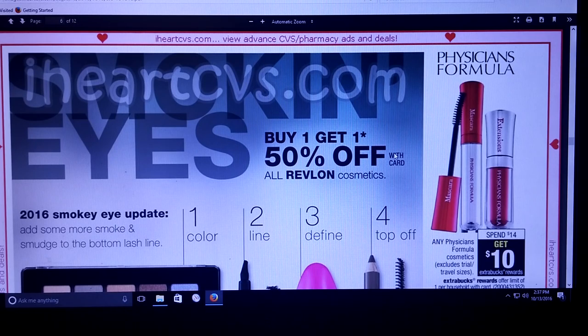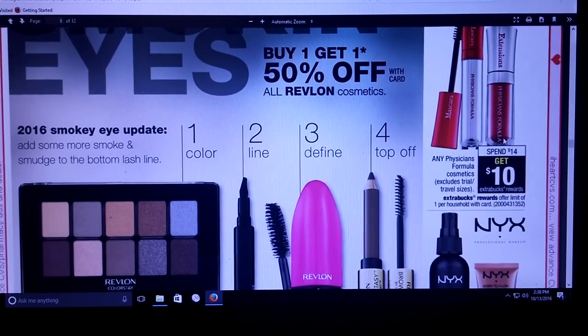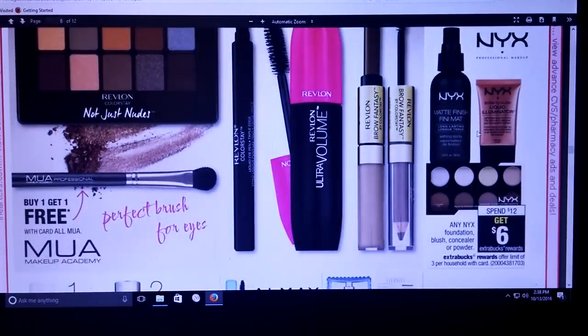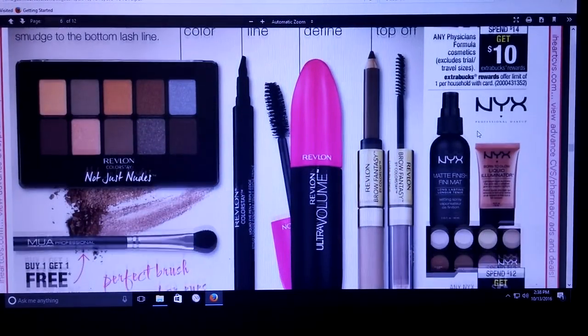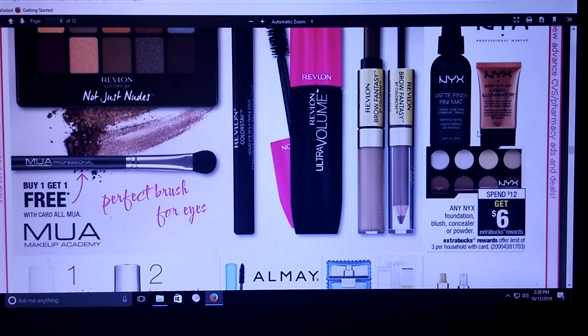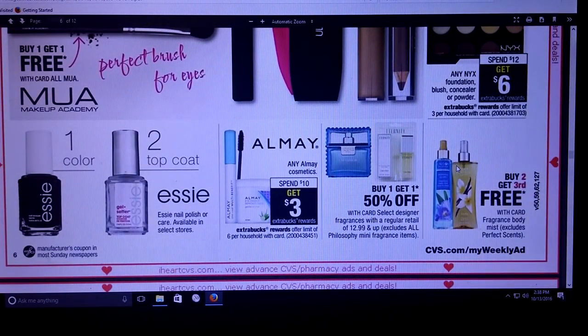Physician's Formula — spend $14 and get a $10 extra care buck, allowed once per card. Now if you're one of the lucky people in the lucky stores that have Peelys still, this is a pretty good deal. There's one store I know that never has Peelys, but two of the other stores I noticed do have some — that's a good deal if you can get those Peelys. Then we got Revlon — buy one, get one half off, all Revlon cosmetics. NYX — spend $12 and get a $6 extra care buck. I think they had a specialized coupon from the Redbox for this. Almay — spend $10 and get a $3 extra care buck.